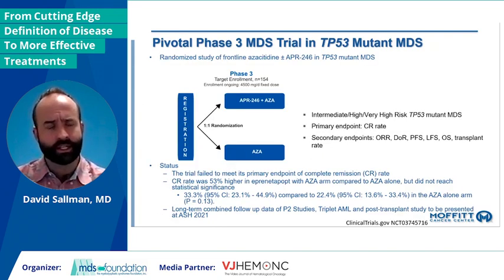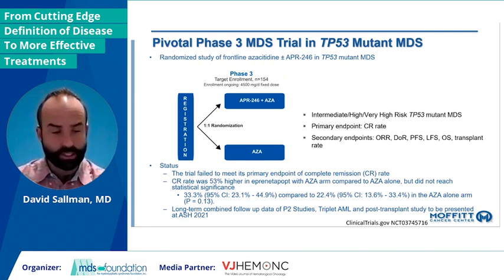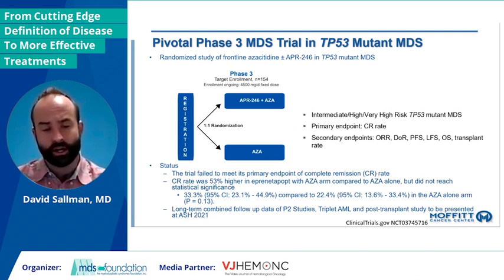These exciting data led to the design of a phase three trial — a one-to-one randomized trial of combination therapy versus azacitidine alone, with a primary endpoint of complete remission. About a year ago, these data press-released negative. Although CR rate was higher — 33 versus 22.4% — it did not reach statistical significance with a p-value of 0.13. I really look forward to presenting these data at a future meeting, to understand the survival differences, subsets of patients, and what was different in phase three versus phase two.